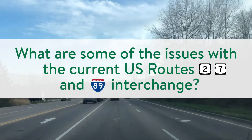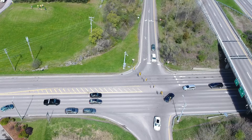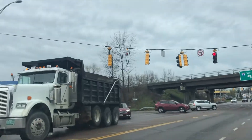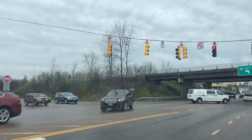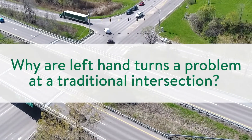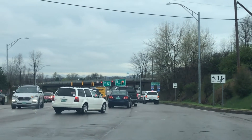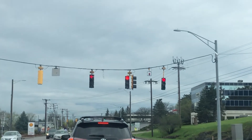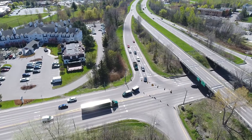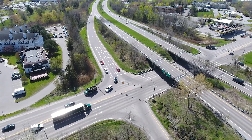The current interchange experiences significant motorist delay and vehicle queuing. These delays and queuing contribute to a safety issue — this area experiences an average of three reported collisions a month, which is the 8th highest rate in Vermont. A lot of these collisions involve left-turning traffic. Accommodating left-turning traffic at signalized intersections requires green time to be taken away from opposing through traffic and reduces the overall cycle time of the traffic signal, adding vehicular delay and creating a situation where the traffic signal cannot efficiently handle all traffic at the intersection.